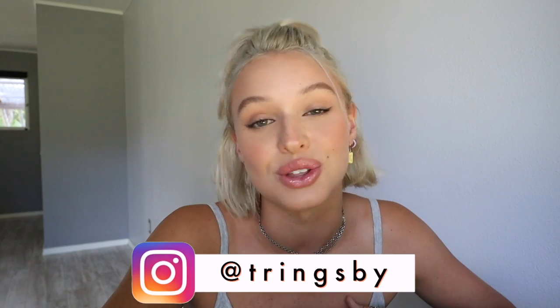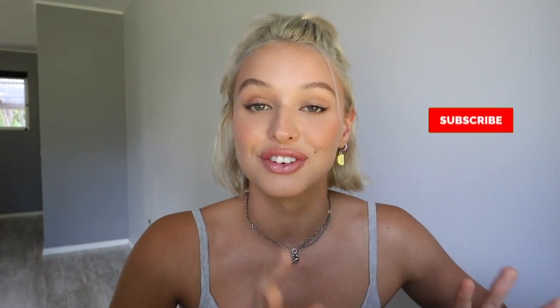If you guys try it out, tag me on Instagram at TringsBy. I love you guys with all my heart — thank you so much for watching. Subscribe below if you haven't yet, and check out my sustainable clothing brand at Pronounced Tachi. Don't forget to check out HiSmile — it'll all be linked in the description below.